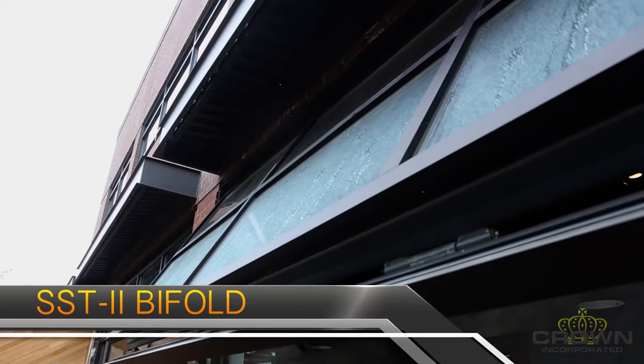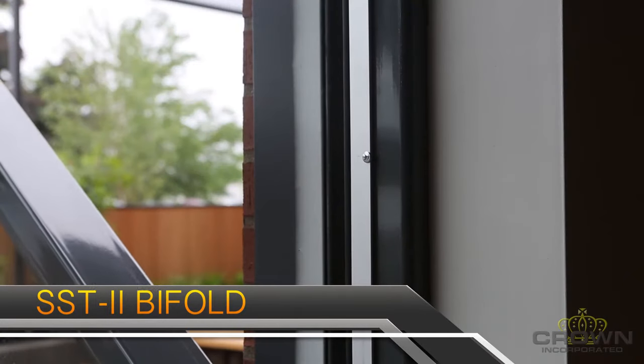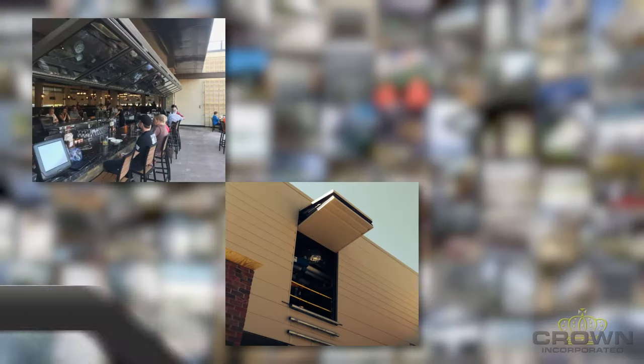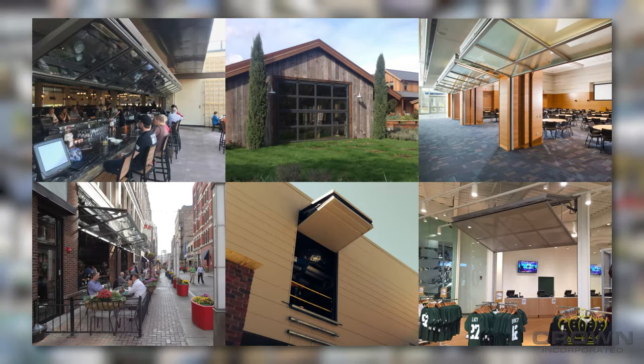The SST2, the original hydraulic bifold, is our most popular door system. As you can see, it's versatile and looks great in many different applications.